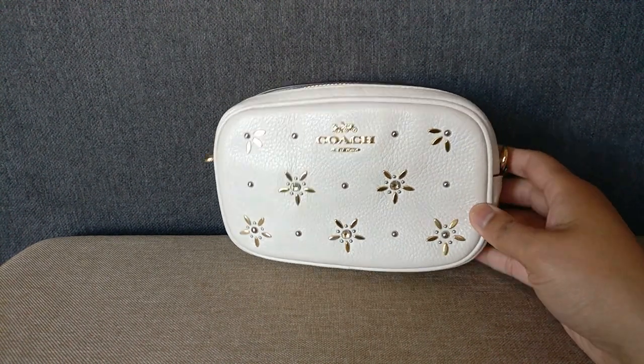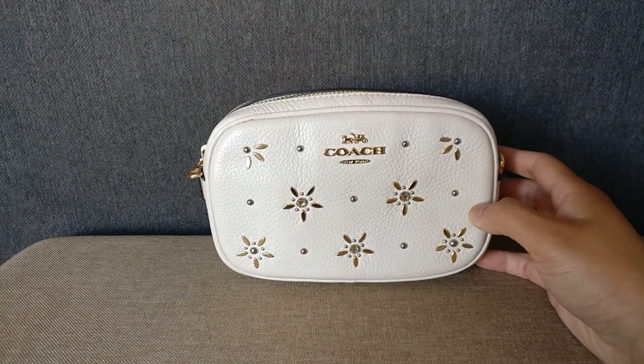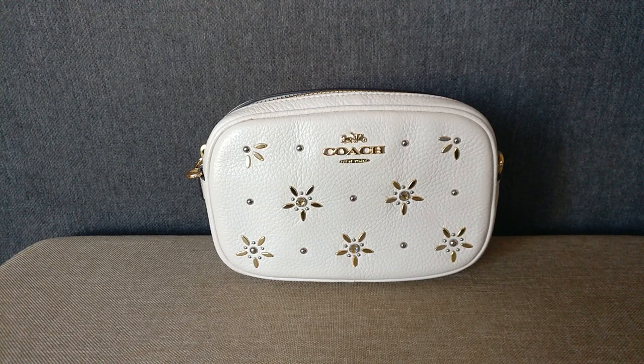One of the reasons I was very excited to try out a belt bag is because when I get in and out of my car — obviously it's going to be very convenient for travel — but when I get in and out of my car, I sometimes find it annoying, especially during the winter when I'm wearing a big coat, to take a crossbody bag on and off because it gets caught on the hood.